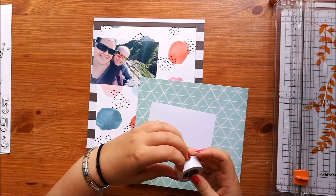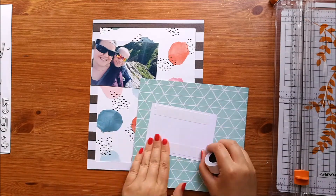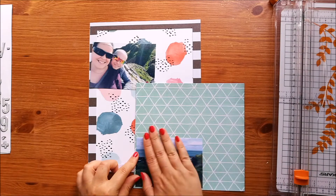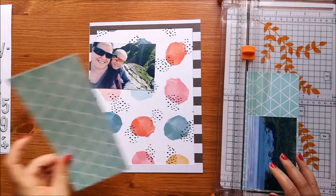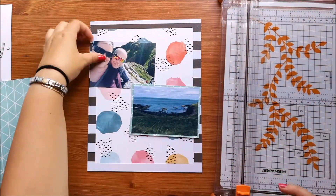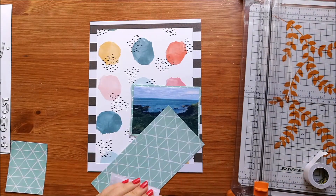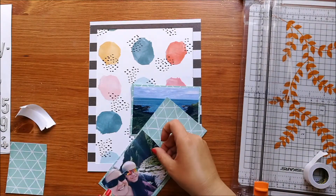I've got some photos from our trip to Northern Ireland where we went to visit the Giant's Causeway, so this is why I'm telling the story about a place that I loved. I'm just backing them onto some green patterned paper.